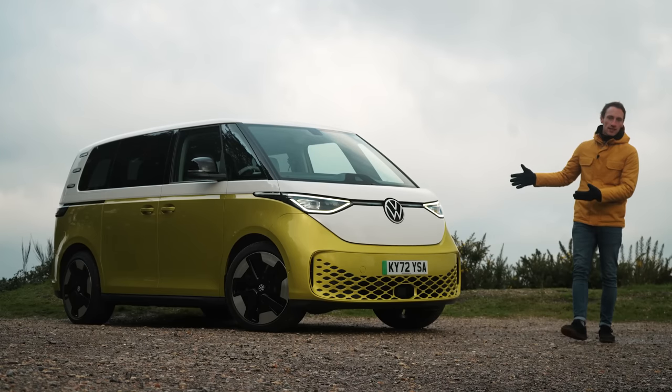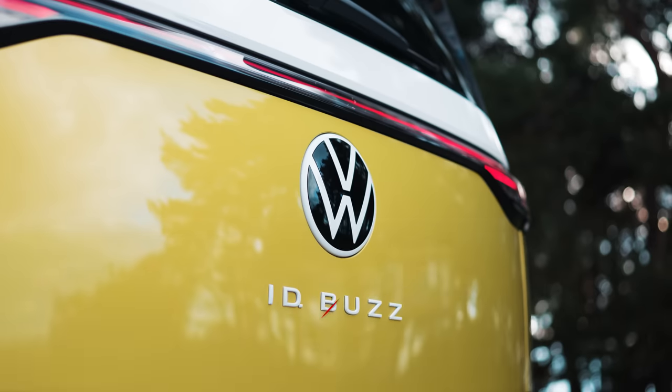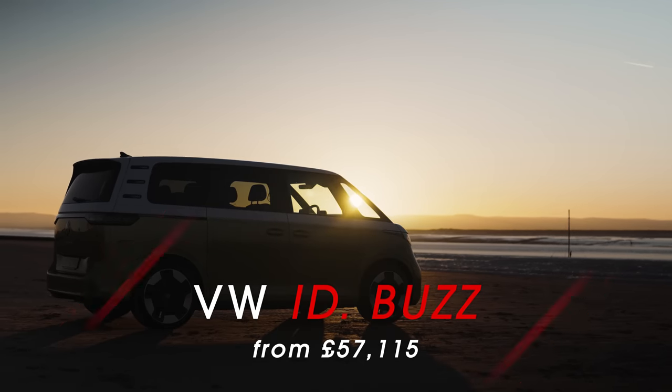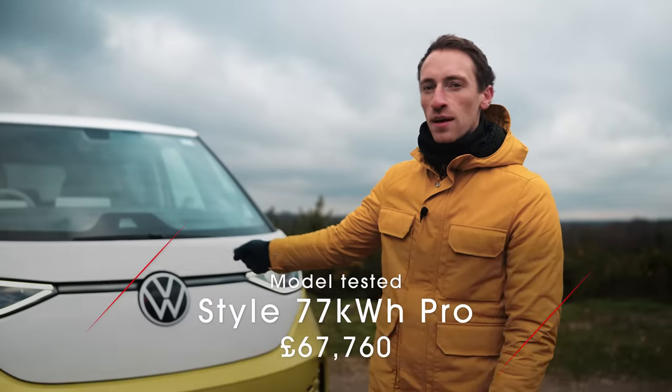So this is the successor to VW's iconic Type 2 camper from the 50s. And like the Type 2, the Buzz has been designed to transport family and friends on holidays and other various lifestyle adventures. But the question is, is it up to the task?